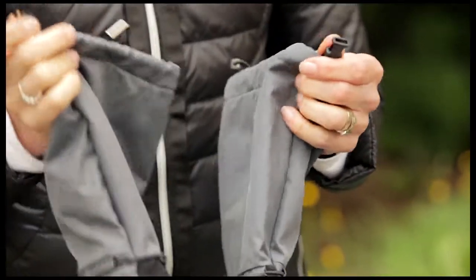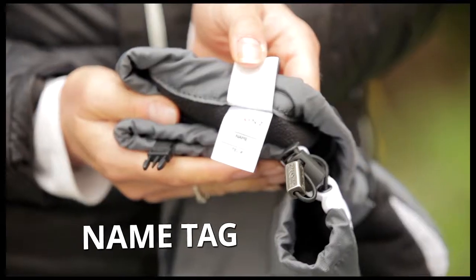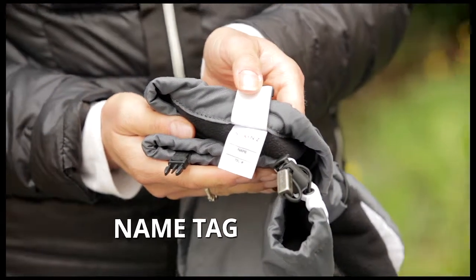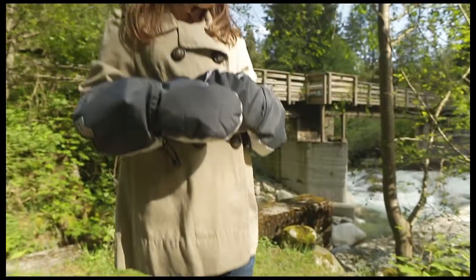Sticking to our four core values, we've added some extra features. Clips on the youth mitts mean that they'll never be separated while not being worn. A name tag in both designs means they'll come back from school each day. My favourite though, is a fleece-lined back of the thumb to help relieve runny noses.